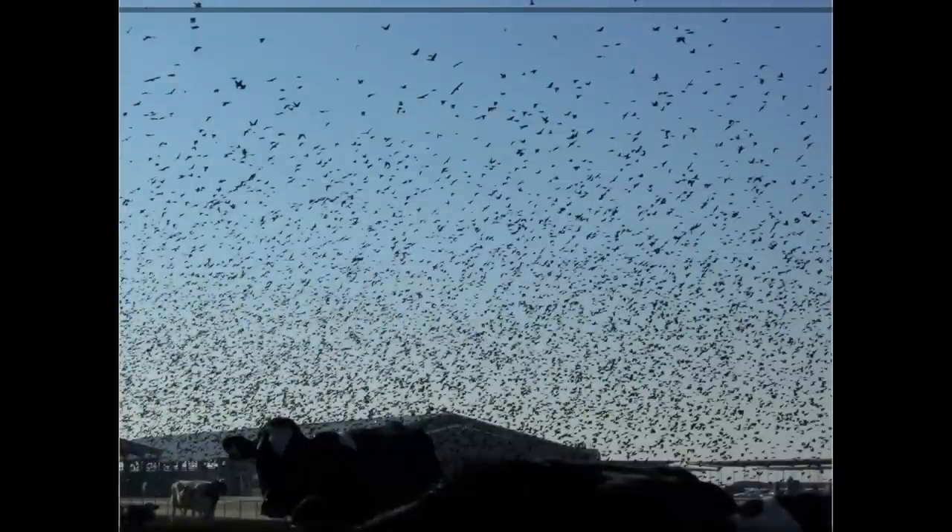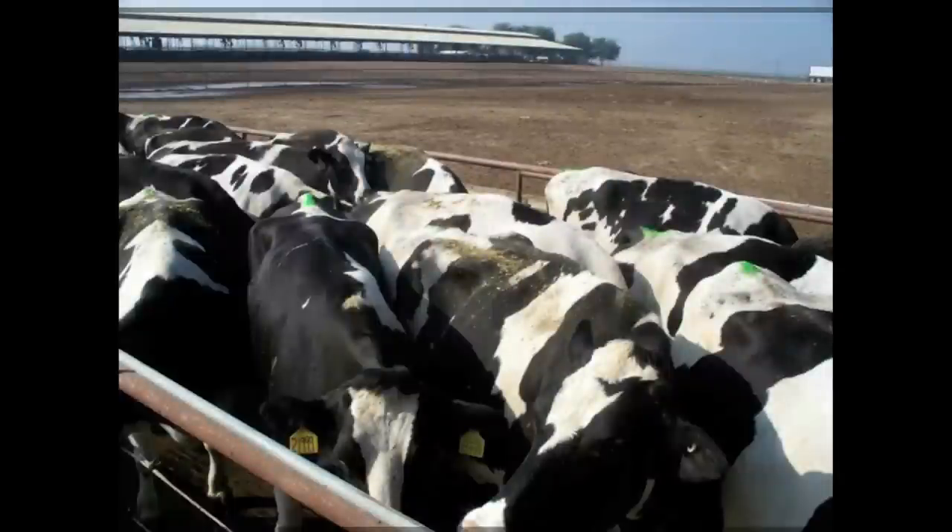Birds are a horrible thing on dairies, not only because of the diseases they can carry, but also because they are very expensive pets. You can see these are all blackbirds at a particular dairy I work with. Moving on, this picture depicts cows tossing feed — you can see about five or six cows with feed on their backs. Of course, that ends up in the litter alley rather than staying in the manger to be consumed.